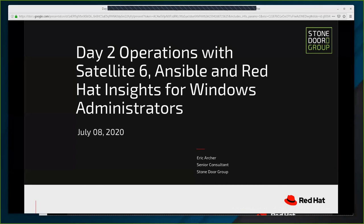Welcome to Red Hat Day 2 Operations with Satellite 6, Ansible, and Red Hat Insights for Windows Administrators, provided by Red Hat and Stonedore Group. My name is Andrea Alexander with Stonedore Group and I will be your host for today's event. In today's workshop we will demonstrate how to configure Ansible, Red Hat Insights, and Satellite 6 to effectively manage RHEL servers.